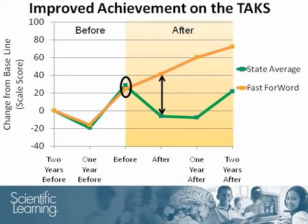Even up to two years after they finished the product, the Fast Forward participants maintained their improvements. The TAKS gains made during the study were statistically larger for the Dallas Fast Forward participants than the gains made by their statewide peers.